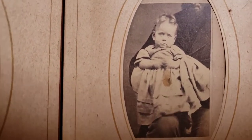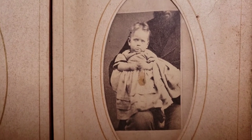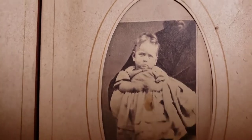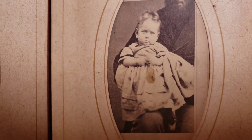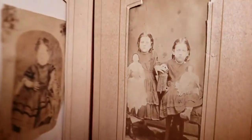Now we have a baby here, and this is what I call a hidden father photo. Generally you'll see a mother sort of crouching behind the child, but here you see a bearded man in the background holding this very unhappy little child. These are CDV photos on paper.